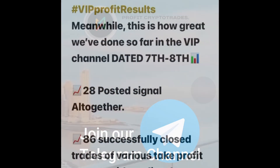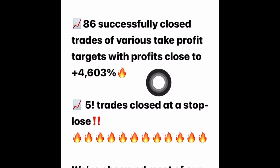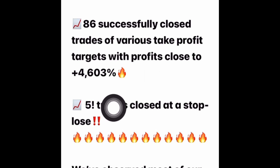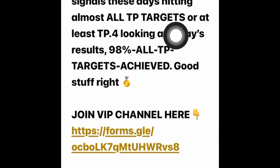Profit results update dated November 7th to 8th. We had 28 posted signals altogether, from which we realized 86 successfully closed trades of various take profit targets, with profit close to 4603%, which is just absolutely out of this world. Today we had five trades that closed at the stop loss — every good trader makes use of stop loss. We've observed most of our signals these days hitting almost all take profit targets, or at least take profit target four. Looking at today's results: 98% all take profit targets achieved.